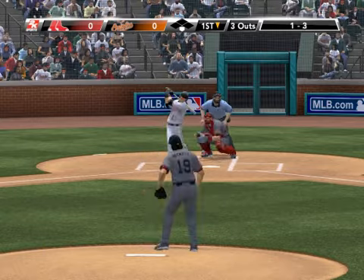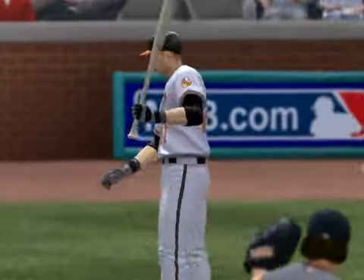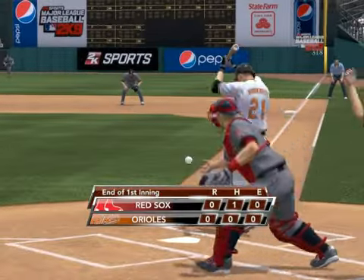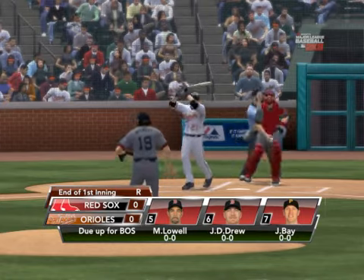The 1-2 pitch coming — curveball. It tied him up in knots. Swung on and missed. Side retired. Out of the inning — six pitches and it's over. Nobody's put one up yet here in Baltimore.